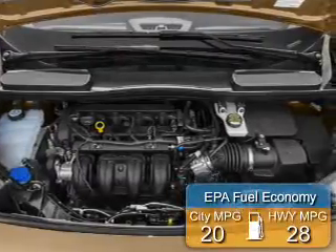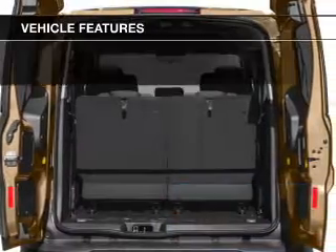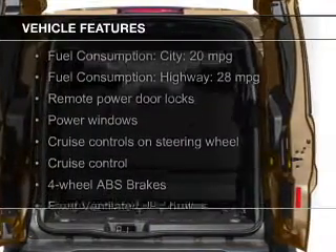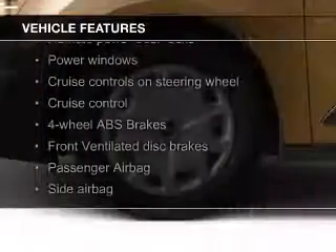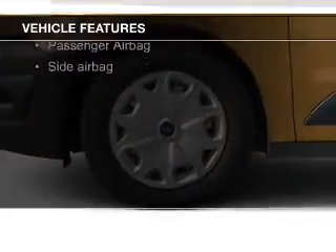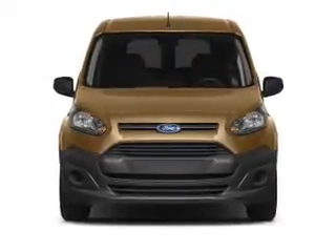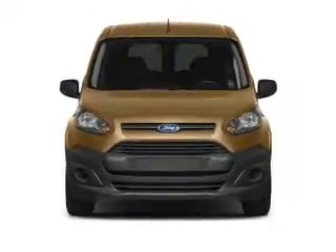Great fuel efficiency saves you money by requiring fewer trips to the gas station. The features include digital audio input and auxiliary input, steering wheel controls, tilt-and-telescopic steering wheel, cruise control, keyless entry, split rear seats, a trip computer, privacy glass, and air conditioning.